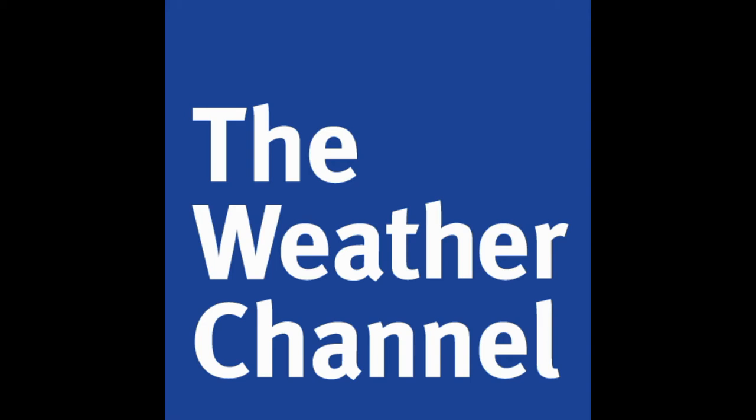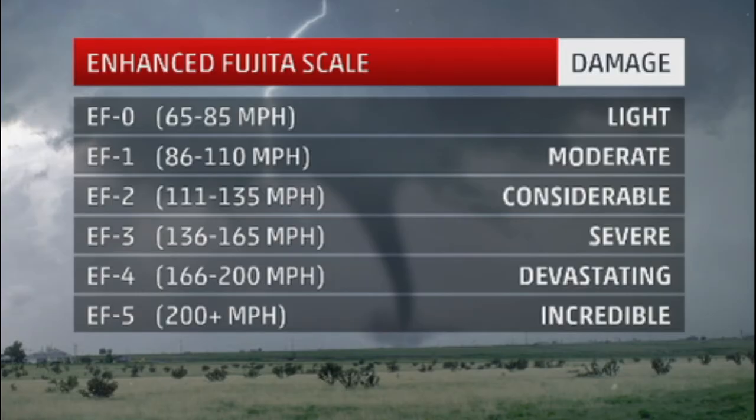In this part of my podcast, I'm going to be going more in-depth talking about the Enhanced Fujita Scale — what it is and how we use it. I'm going to show you the different types of tornadoes and the damage that they can do. The Enhanced Fujita Scale is a scale that meteorologists use to categorize tornadoes, kind of like we categorize hurricanes. It categorizes them on their size, their strength, and the damage. There are six different categories for tornadoes.